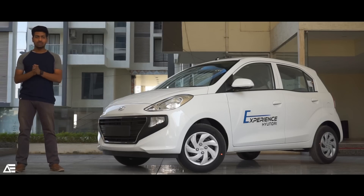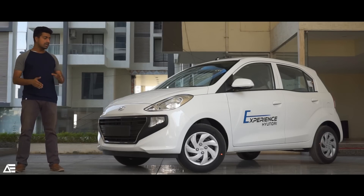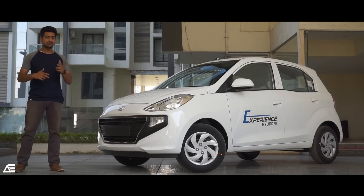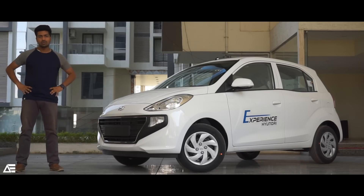In this video, we are going to have a look at the all-new Hyundai Santro. Today we are going to cover the top reasons to buy the Hyundai Santro.